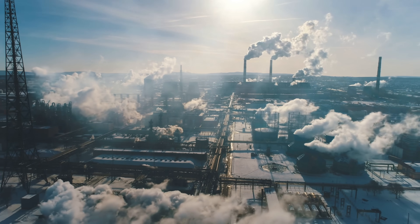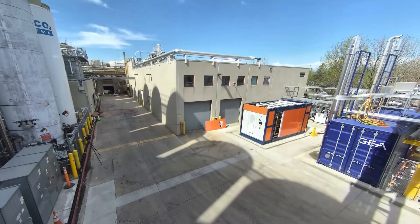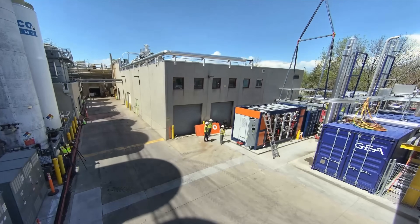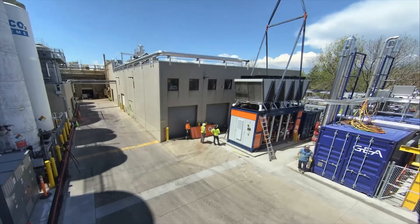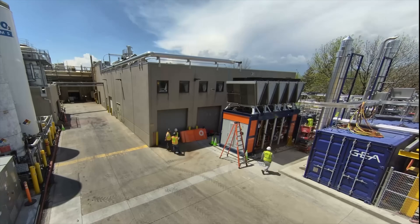It turns out the hidden backbone of modern manufacturing is hot steam. And a small startup from Colorado, founded less than four years ago, did in only 14 months of R&D what mankind hadn't been able to do in over 150 years: make industrial steam with a heat pump and without burning an ounce of fossil fuels.